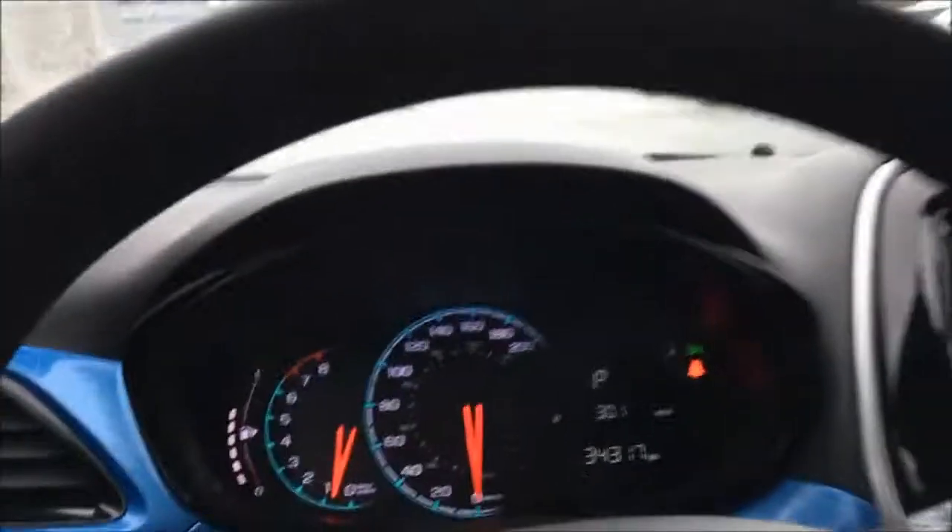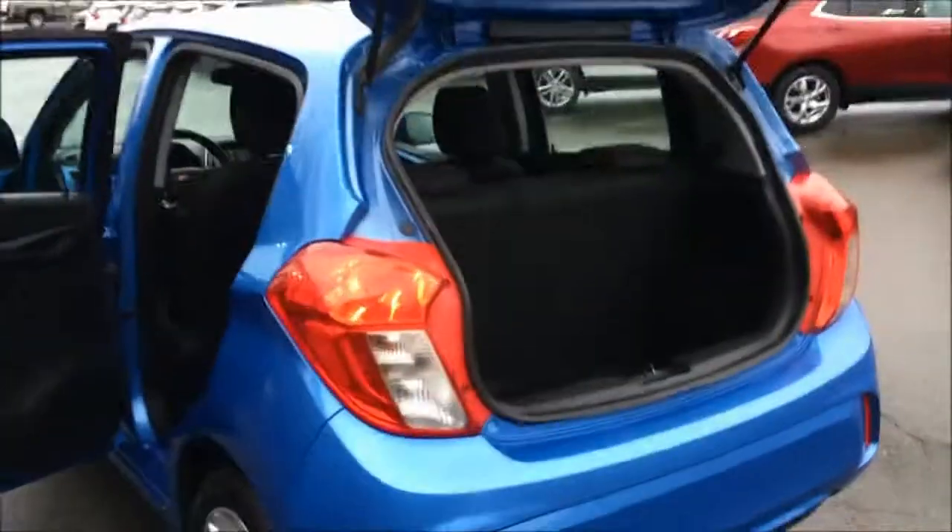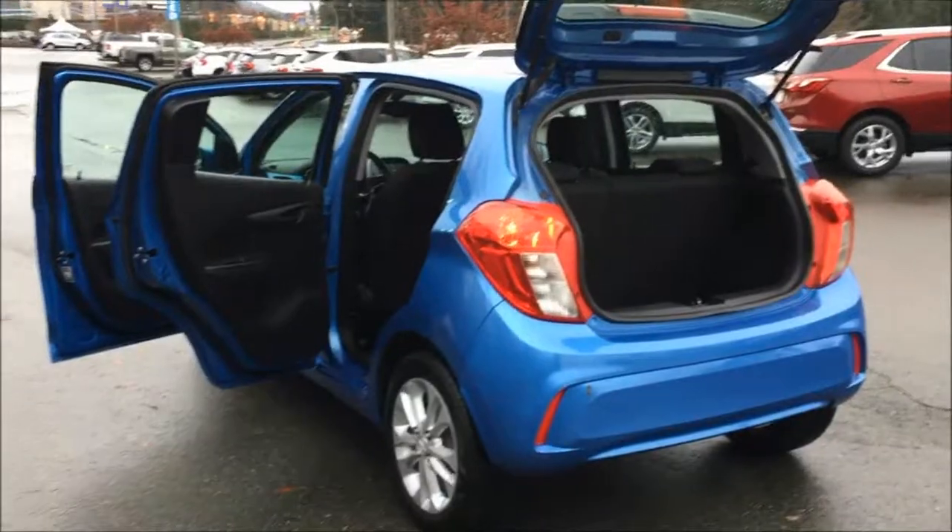There's a USB and auxiliary port, a 12-volt plug-in. It's an automatic with seating for four. As you can see, you've got a cup holder and a little tray there. And there's your trunk space in your 2016 Chevrolet Spark. Catch you all later.